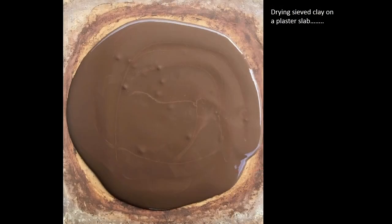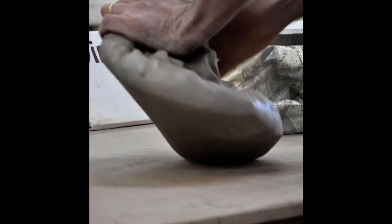Once it's through the sieve, I let the clay settle and the water comes to the top, and I can pour that water away to then pour the clay slip out onto plaster bats where I let it dry. Once it's dry I can work the clay up into a workable body — I wedge it and I knead it, making sure I get rid of patches of clay that's too soft or too hard, and I get it to the absolute consistency that I like.